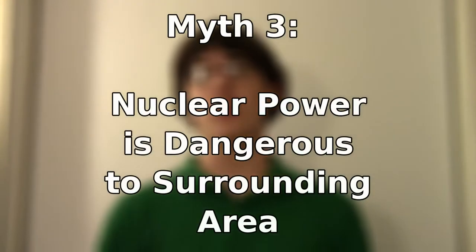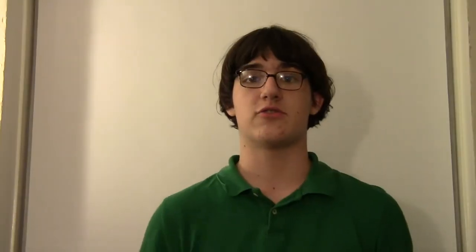Myth number three: living or working near a nuclear power plant is dangerous. This is not true. There is a decent amount of background radiation that penetrates our atmosphere — this radiation is coming from space. The amount of radiation received by living near a power plant is 10,000 times less than the amount of background radiation.